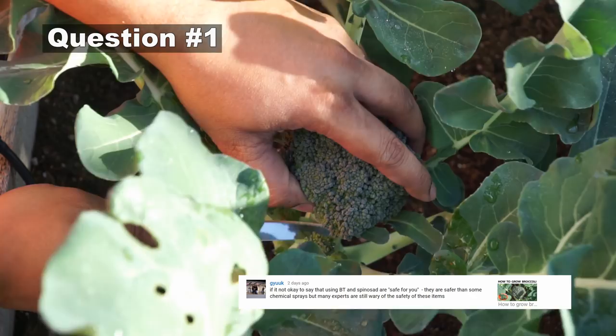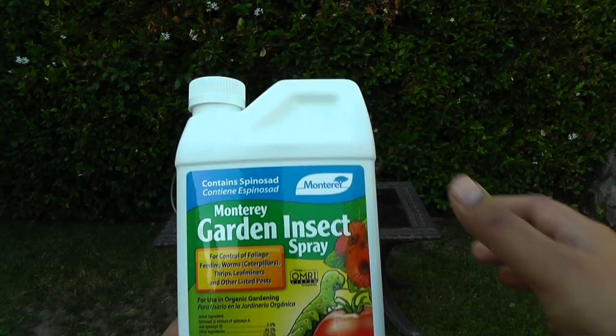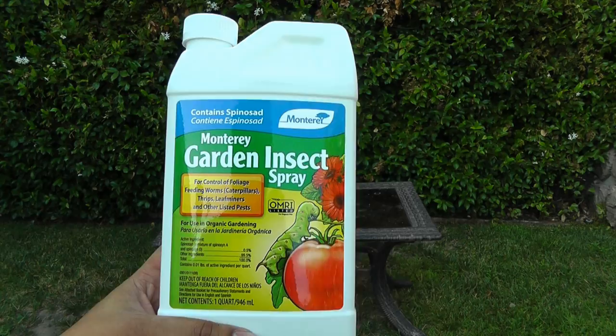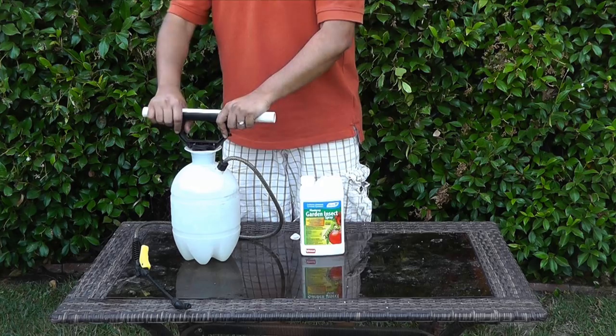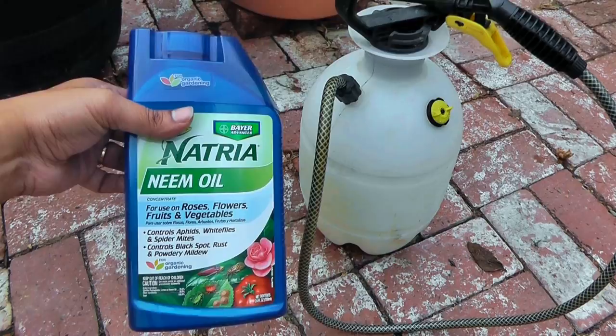The first question comes from GYUUK: whether BT and Spinosad are safe for you and are they safer than chemicals? BT and Spinosad are approved for organic gardening since they are natural and they have the OMRI symbol listed, which means they're approved for organic gardening.